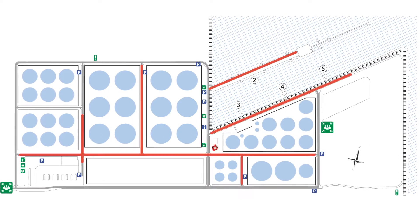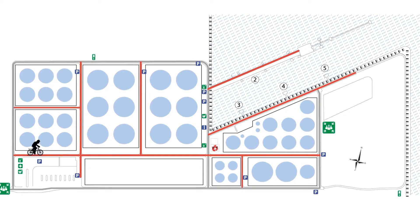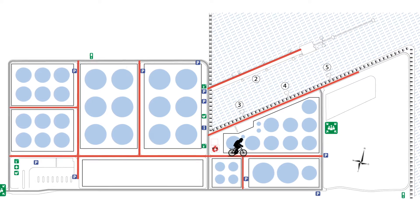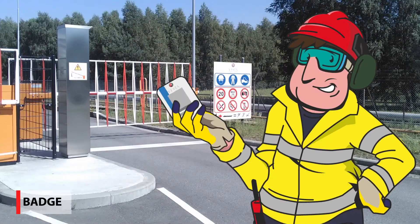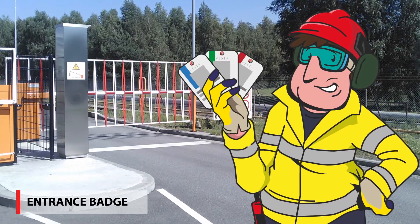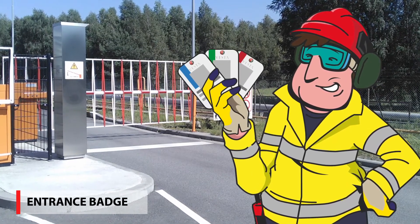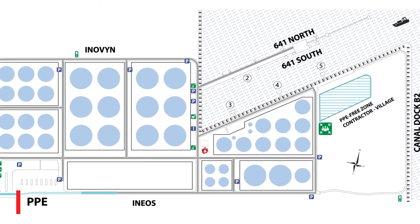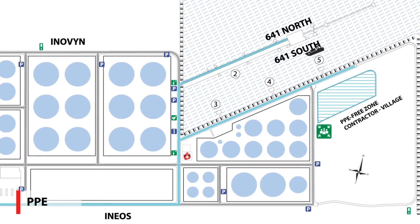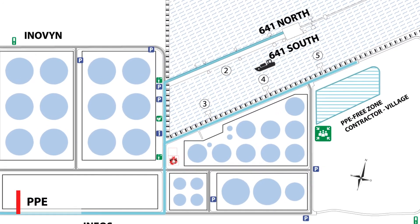Cars are not allowed on the roads marked red — only pedestrians and bikes are allowed here, unless you have a work permit. Be alert for the signaling of passing trains. There are three kinds of entrance badges; always use the route that is linked to your badge. The PPE-free zone is only valid on the teal route and only for visitors for ships and skippers. Anyone else still needs to be equipped with the proper PPE.